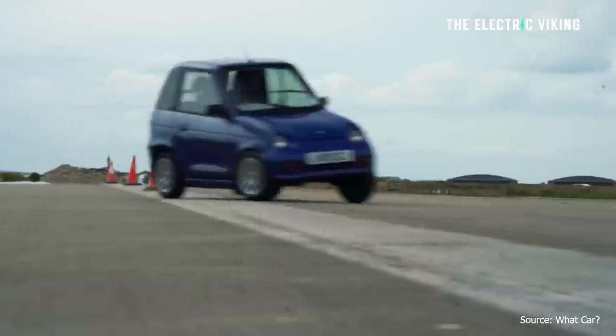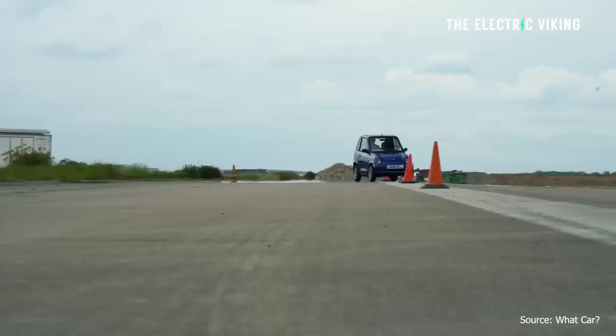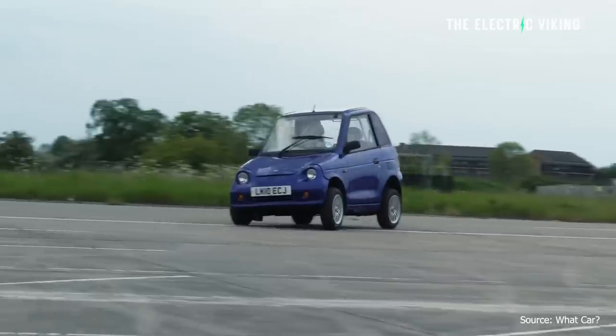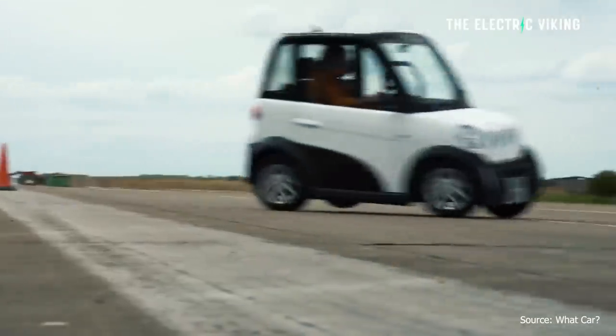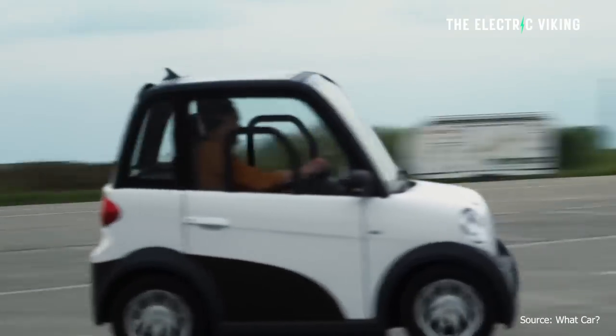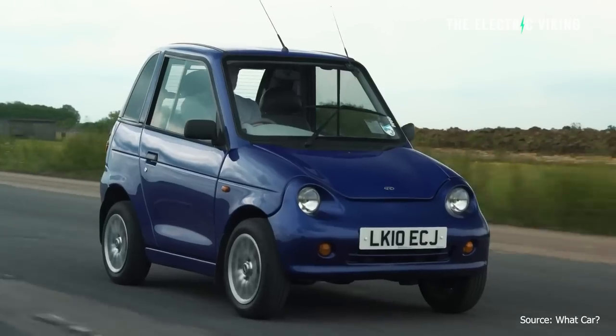Now, according to European regulations, quadricycles can be driven with or without a license by anyone over the age of 16. I'm curious to know how that goes in Europe — are there many accidents with these? Obviously you can't drive them on a highway or freeway, but they're not real fast, and so you have to be on the lookout to make sure you're not driving next to a 16-year-old who doesn't have a license. Either way, I think I've proven my point here.